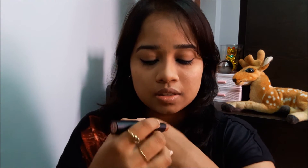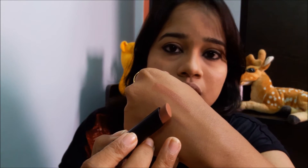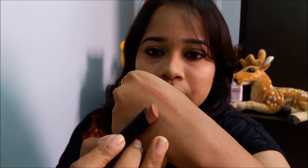The shade Nude Spice is a nude shade with warm peachy undertones. I'll show you the swatch now — can you see this? This is how the shade looks on the wrist. Let's see how it glides on the lips.